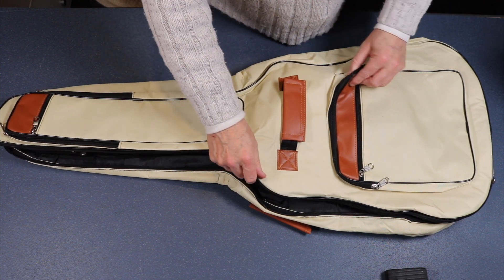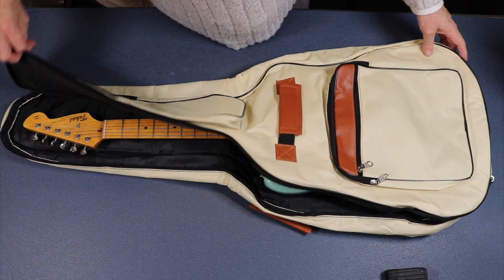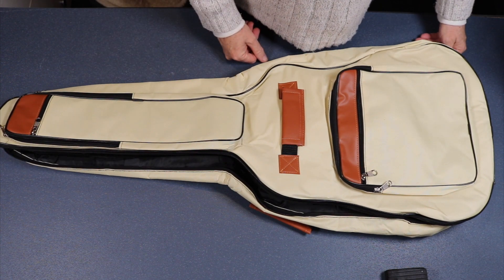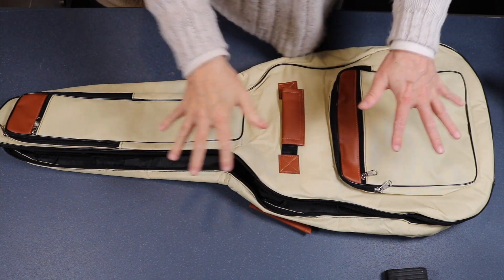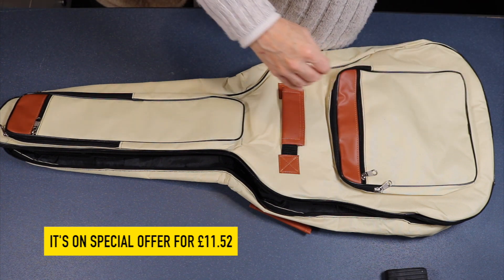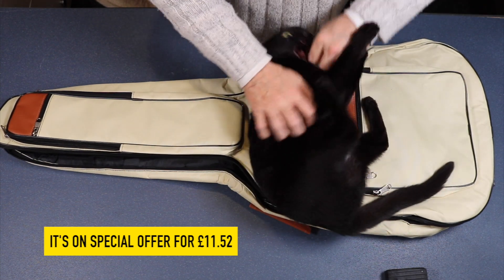Would it last if you're going gigging? No, I don't think so - it would probably fall apart. But if you have guitars you want to keep stored and keep dry and clean, well, 16 pound 83, there you go. That's my consumer review with me and Georgie girl, who's still batting me. You can hiss at me all you want - I love you and I'm gonna give you cuddles whether you like it or not.